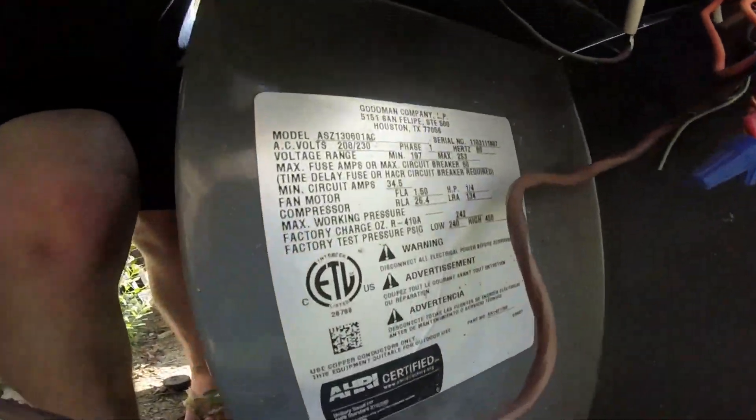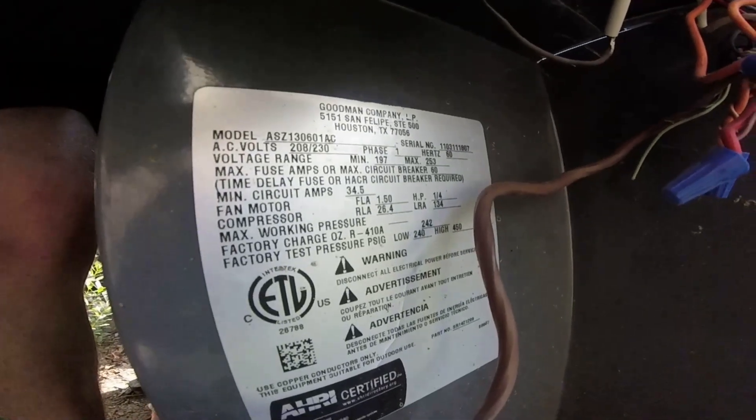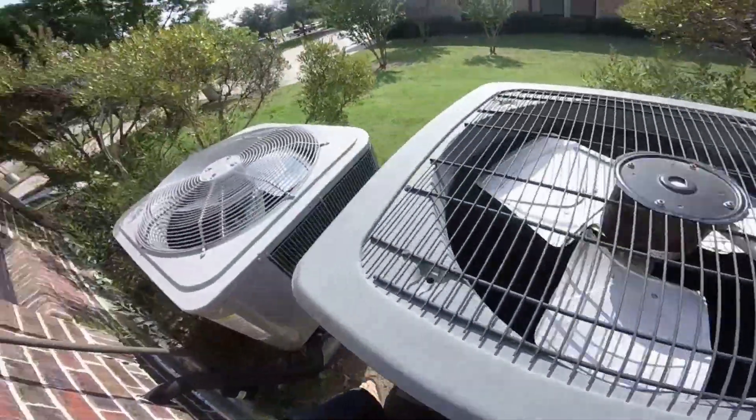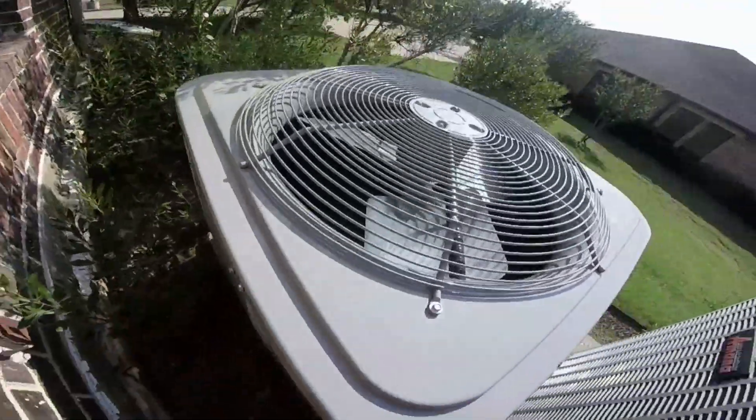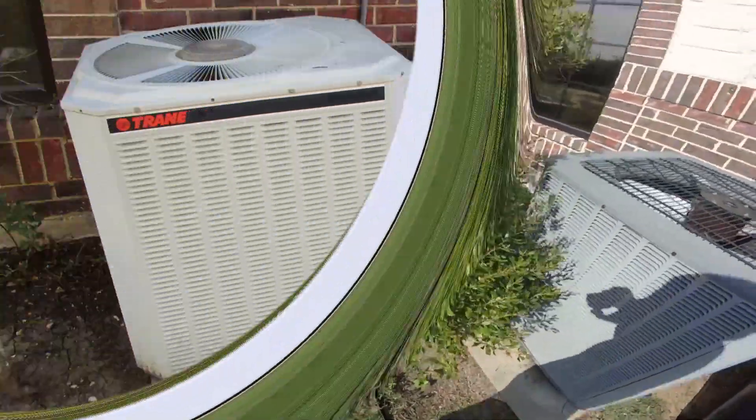Alright, looks like this one is a five-ton from 2011. This one is a 2016 five-ton. Yeah, over and out.